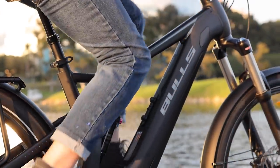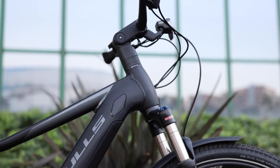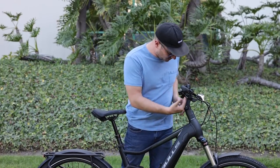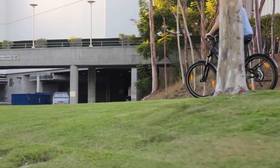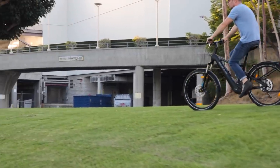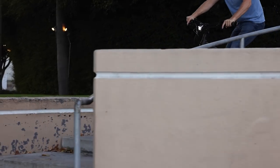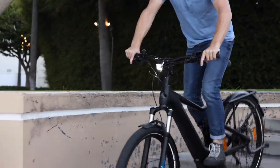Some other details that are somewhat unique about the bike: it has an adjustable stem, so you can get a pretty upright seating position. At the moment the stem is adjusted in a fairly upright position, so you're going to be sitting pretty upright. It's not the most aerodynamic position, however it's going to be pretty comfortable, especially with that rear suspension as well as the front suspension.